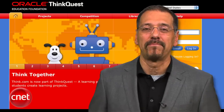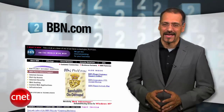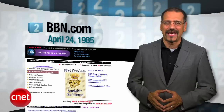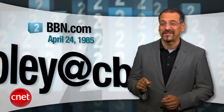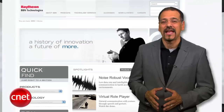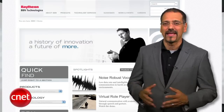Number two: BBN.com, April 24th of '85. BBN was a legend in the early internet days, doing a lot of the heavy lifting on the packet data switching that still powers the net today, transmitting the first email, and they came up with the at symbol in email addresses. Today, BBN.com points to a Raytheon page because they acquired the firm in 2009.